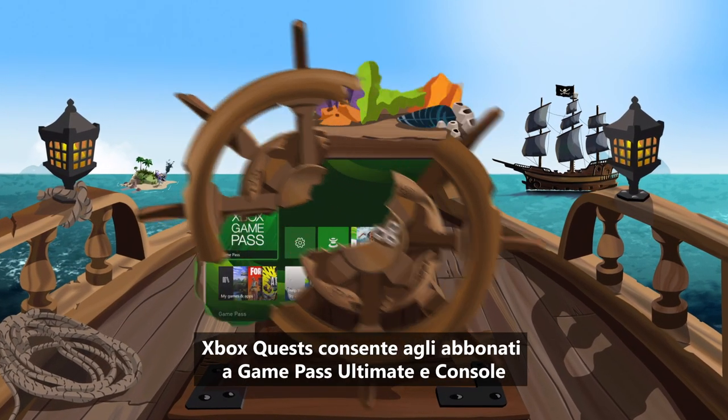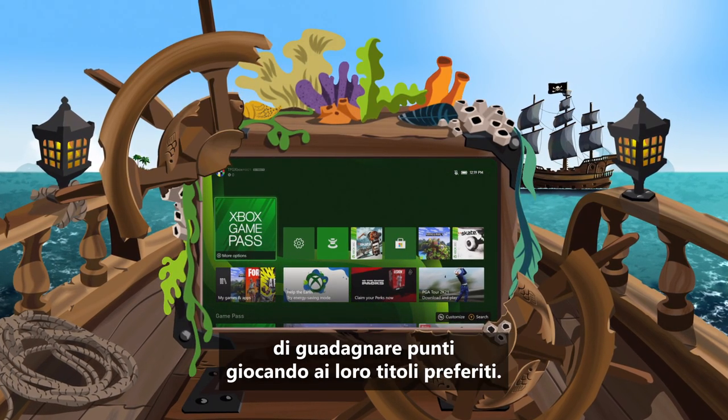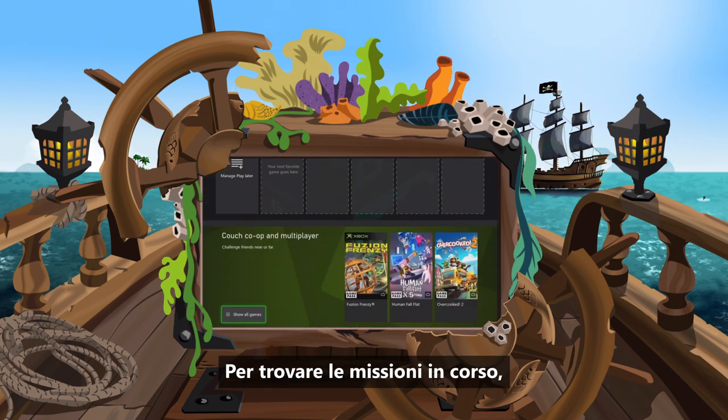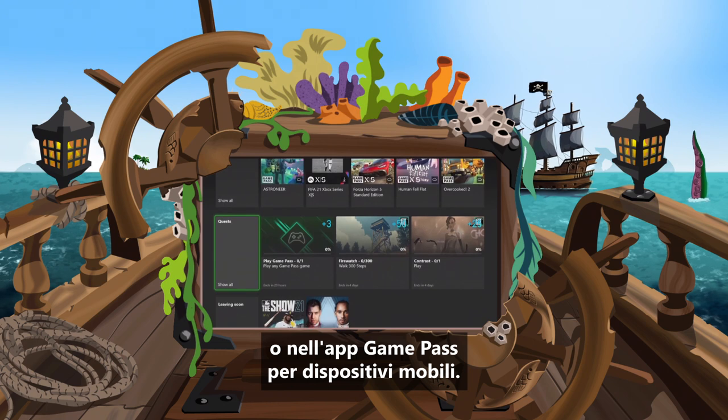Xbox Quests allow Game Pass Ultimate and Console members to earn reward points by playing games they love. To find your current Quests, access the Quests Gallery on your console or Game Pass mobile app.